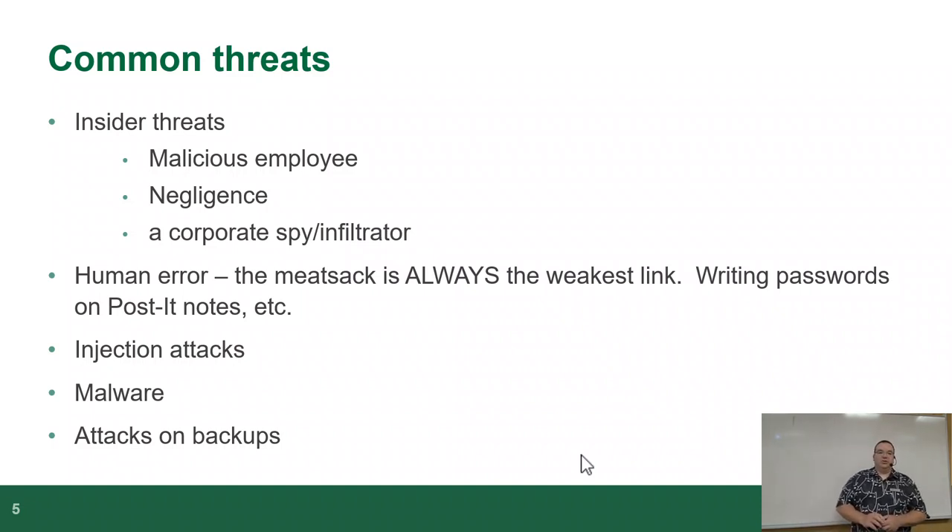Common threats. The biggest threat is insider threats — a malicious employee who hates the company and leaks your source code or customer data to competitors — basically industrial espionage. Somebody just got fired and they were let near a keyboard after being fired. If you ever work in a place and you're in charge of firing someone, make sure they don't get to touch a computer after they get the 'you're out' message. There's also negligence and corporate spies or infiltrators — that happens way more than you'd think.